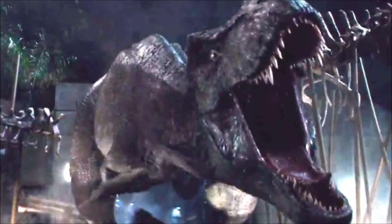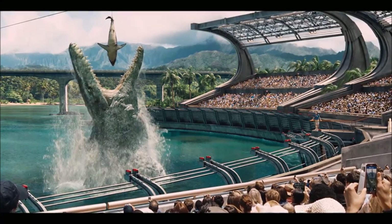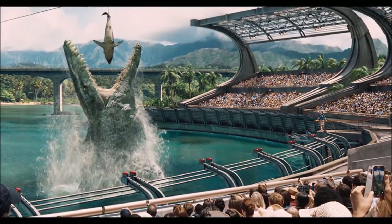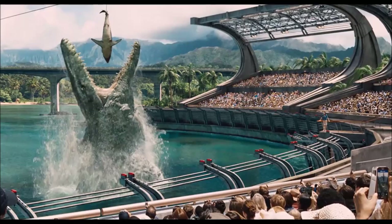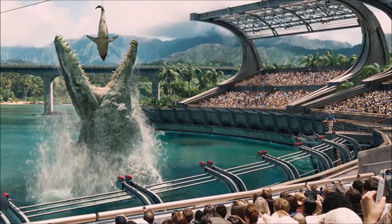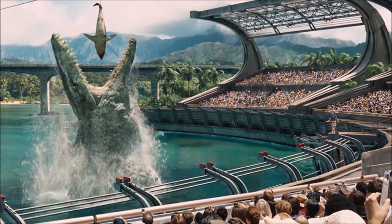What are your thoughts on all of these set photos? What do you think about the submarine? What do you guys think about this pickup truck — do you think Rexy destroyed it, or was it a different dinosaur? Leave this all in the comment section below. And if you guys are new to the channel, please subscribe. And as always guys, leave a like and have a nice day.